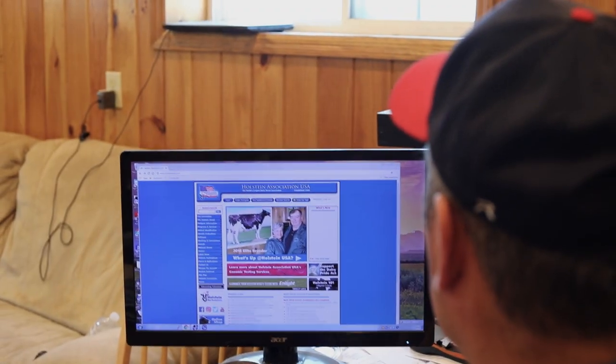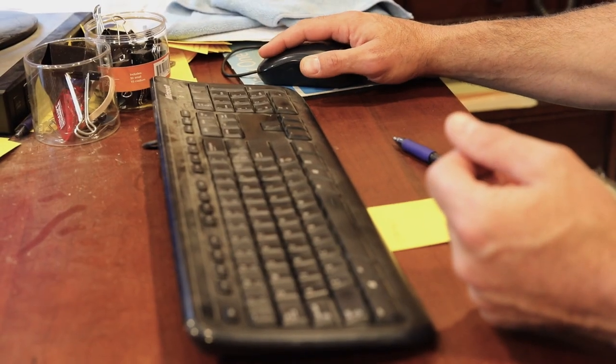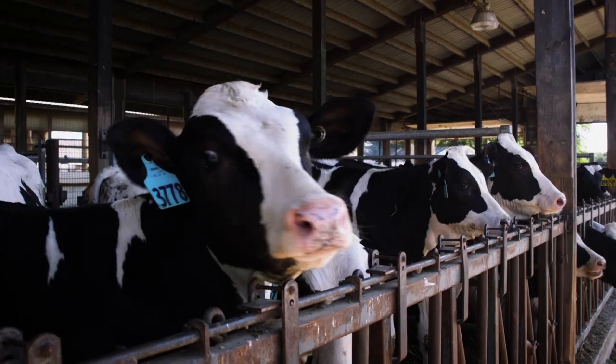They also take great pride in breeding top quality registered Holstein genetics. My daily entertainment is trying to mate and trying to make the best Holstein cow that we can make for the future generations.